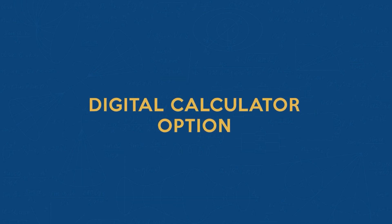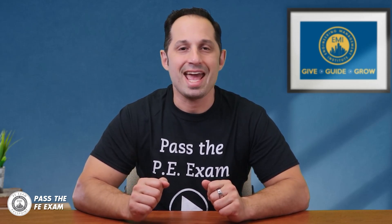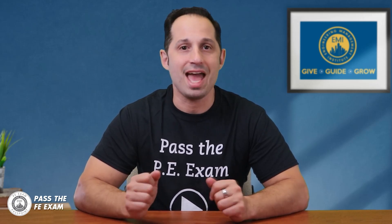For those of you taking the computer-based exam, the NCEES has introduced a digital calculator. It's modeled after the TI-30X2S scientific calculator and can be accessed on the same computer as the exam. While it's a great backup, remember it might be a bit slower than a handheld calculator, and you'll have to toggle back and forth between the exam and the calculator, which could be time consuming. Avoid this hassle by ensuring your handheld calculator is charged and ready to go the night before the exam.